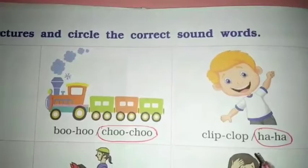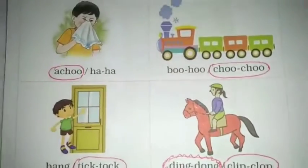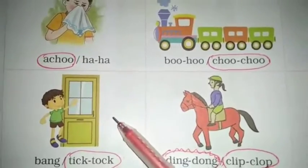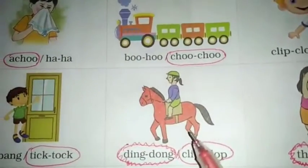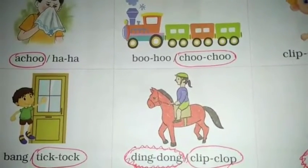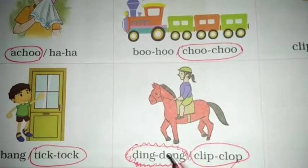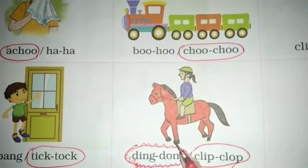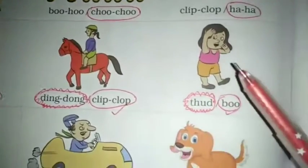Laughing boy — so what is the sound? Haha. Next, knock the door — so what is it? Tick tock. Then horse riding — so which word, ding dong or clip-clop? When a horse rides, the sound of its legs is clip-clop. Okay, next.